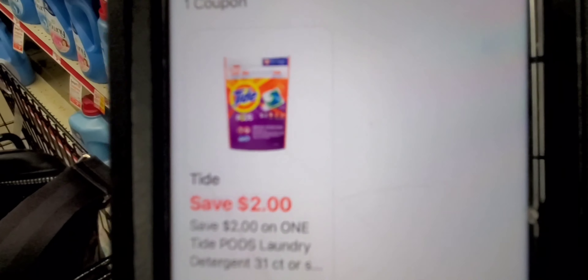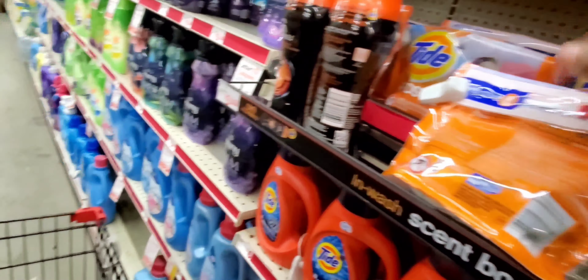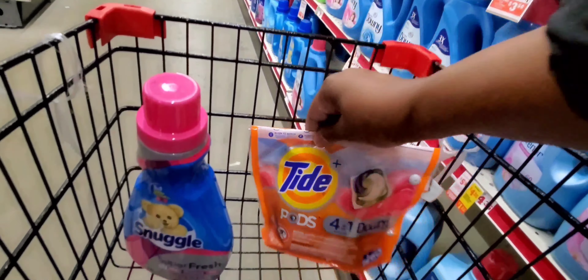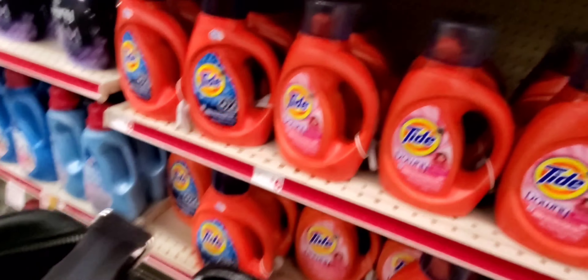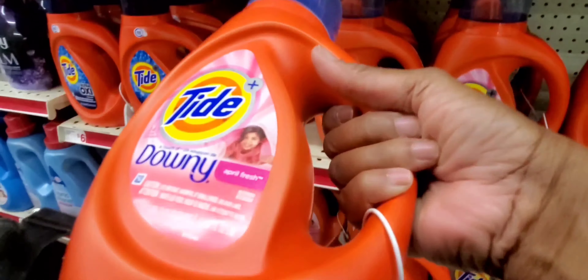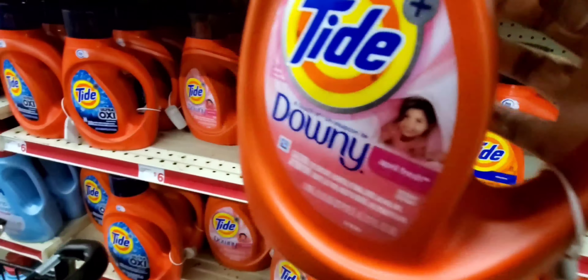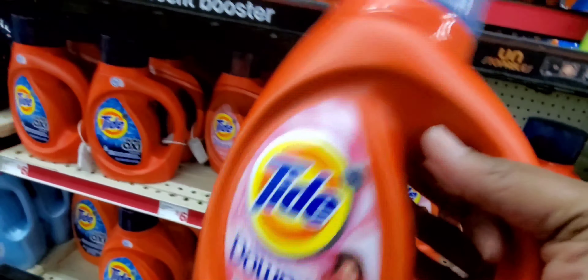That coupon is two dollars off, so we're going to grab one of those — they are at $3.95. You've got those three. Then let's grab one Tide liquid at 37 to 40 ounces. I don't see the 40 ounce, I just see the 37, so let's do this one.